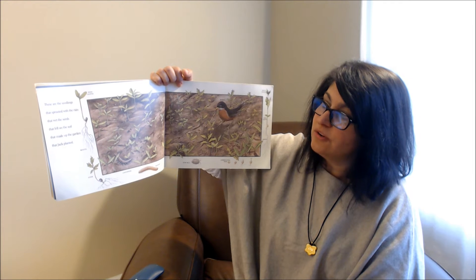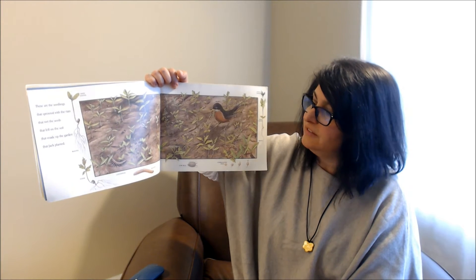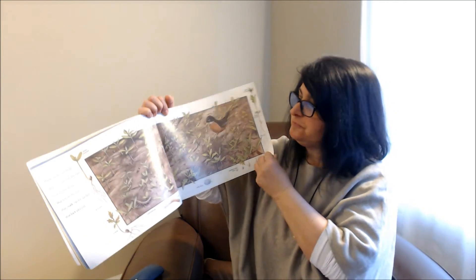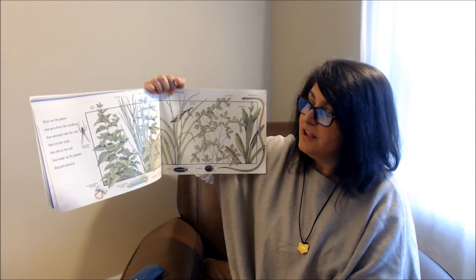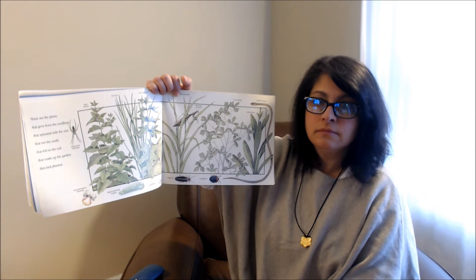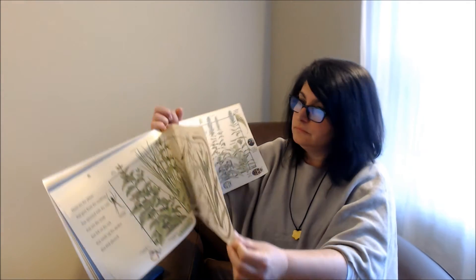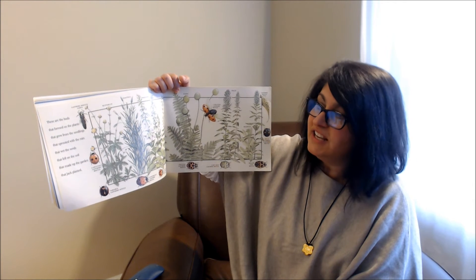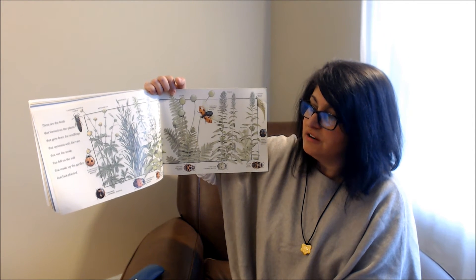These are the seedlings that sprouted with the rain that wet the seeds that fell on the soil that made up the garden that Jack planted. These are the plants that grew from the seedlings that sprouted with the rain that wet the seeds that fell on the soil that made up the garden that Jack planted. These are the buds that formed on the plants that grew from the seedlings that sprouted with the rain that wet the seeds that fell on the soil that made up the garden that Jack planted.